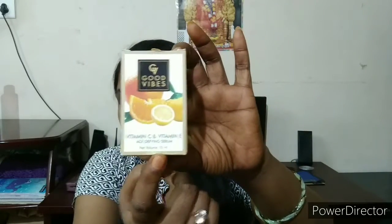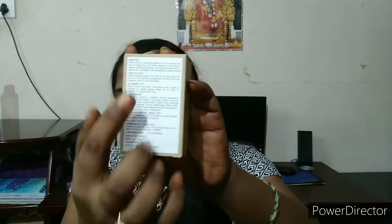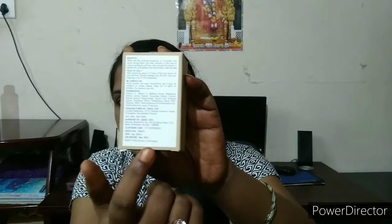I have two available serums to share with you today. The first is a Vitamin C and Vitamin E serum — it is an age-defining serum that comes in cardboard box packaging. It costs only around $2.25, which is less than 180 or 190 rupees — so under 200 rupees, which is really affordable.